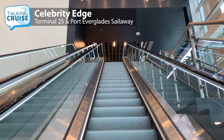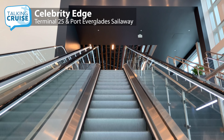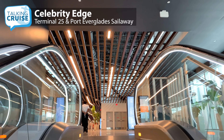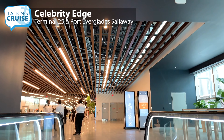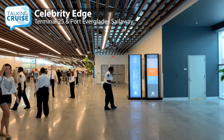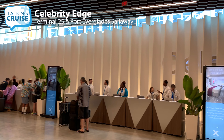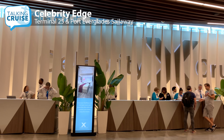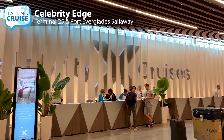Once you pass through security, you'll reach the line for check-in. Those guests that completed it online at home will be directed to port personnel equipped with tablets. They'll quickly scan your Express Pass documents on paper or using the Celebrity Cruises app and your passports, and that's it — you're checked in. All other guests must go to the traditional check-in counters.